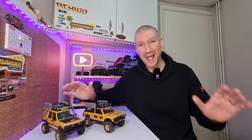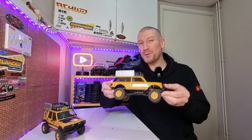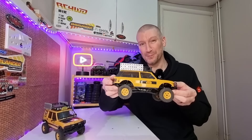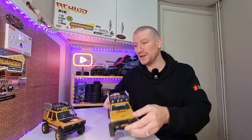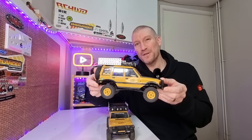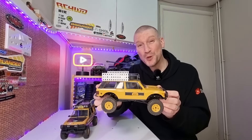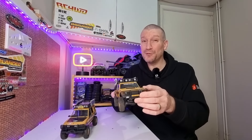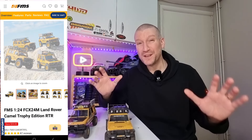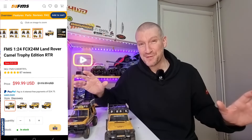Next, we've got the FCX24M from FMS. These are fantastic little mini crawlers — in my opinion, probably one of the best 24th scale mini crawlers you can get. You've got four different flavors: the Range Rover, the Discovery (which is my favorite), a D110, and a D90. They have really nice scale hard bodies, two-speed gearboxes, and really nice slow speed control — fantastic little rigs for the money. You can pick these up for $99 from FMS's website, which is just crazy cheap.